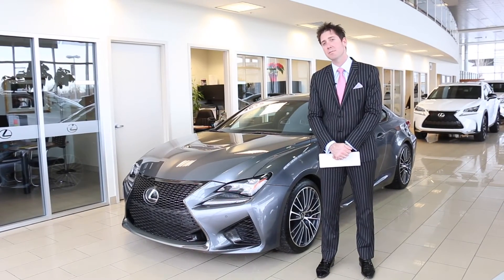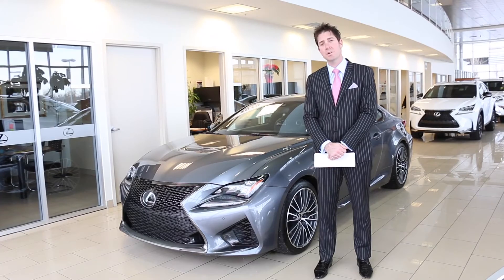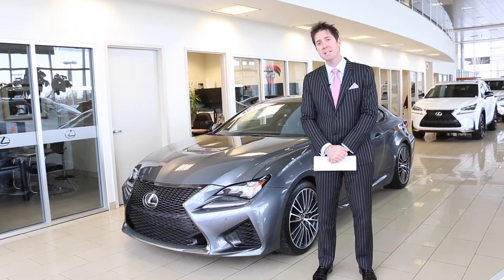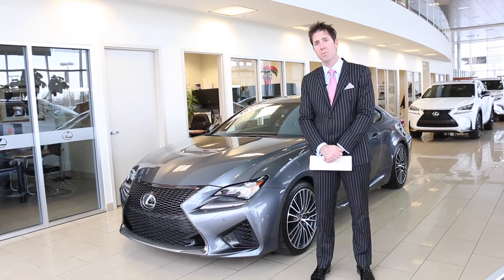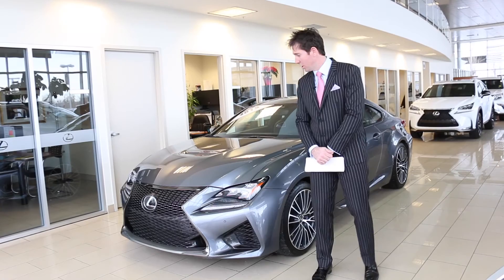Our beautiful 2015 RCF coupe. A lot of people don't know what RC stands for — it stands for 'radical coupe,' which is the abbreviation Lexus came up with. This car has a V8 5-litre engine with 467 horsepower and approximately 387 pounds of torque.